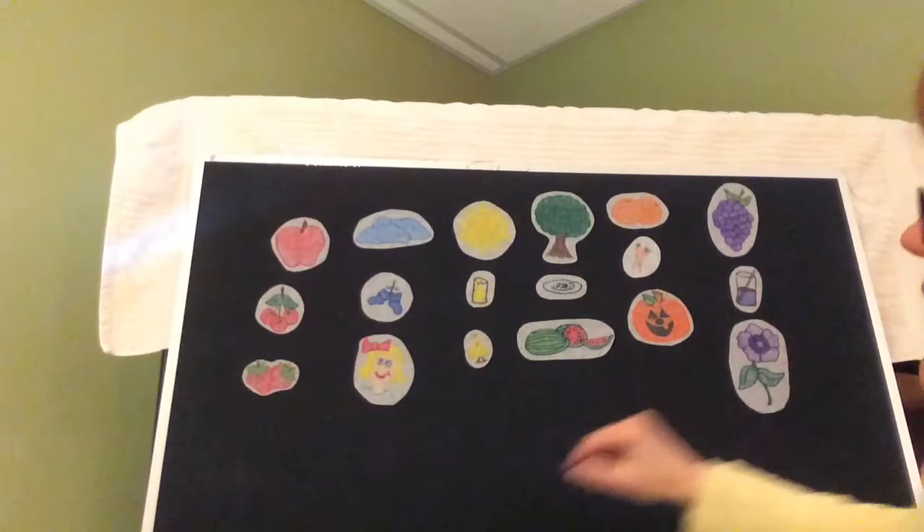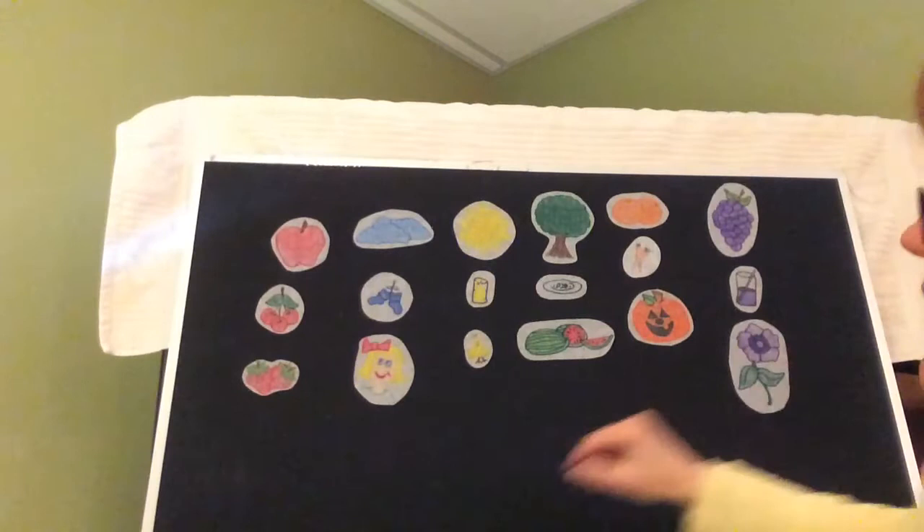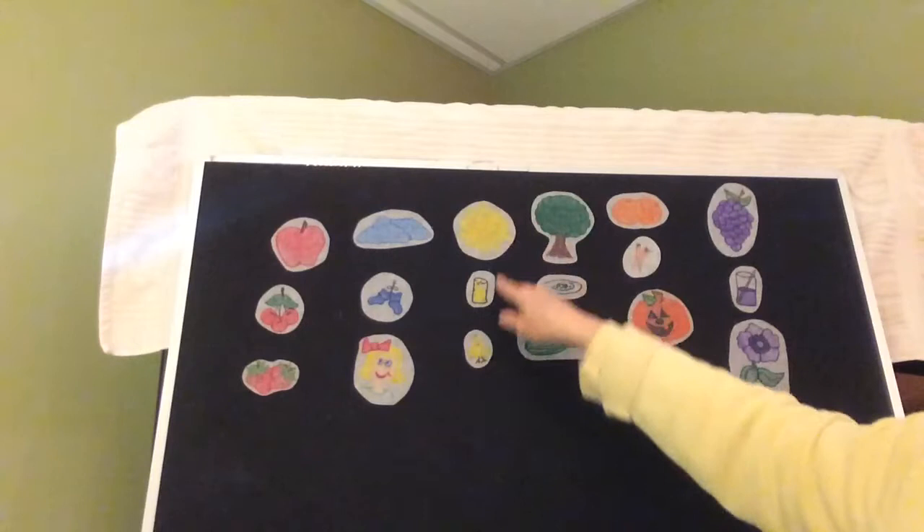And there we have it: red, blue, yellow, green, orange, and purple.